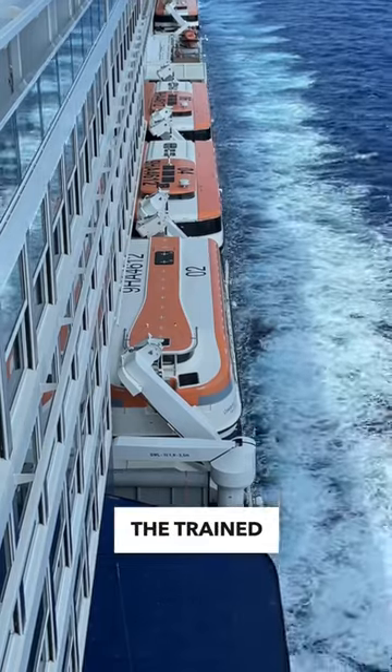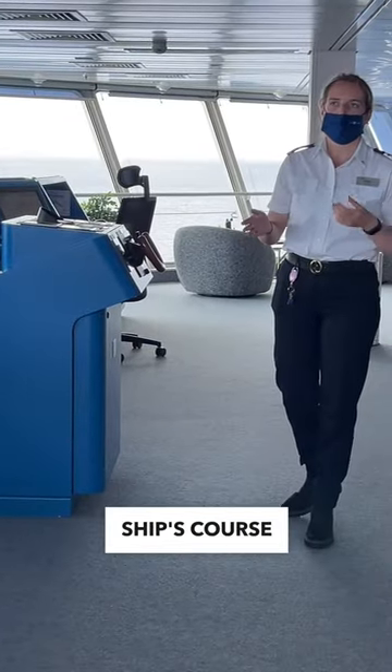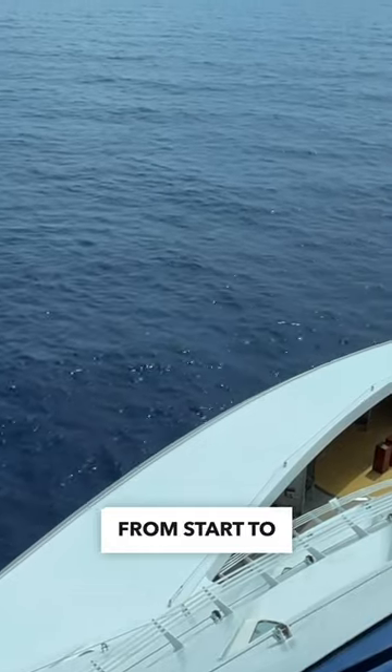The trained crew works around the clock to maintain the ship's course and provide a smooth and safe cruise from start to finish.